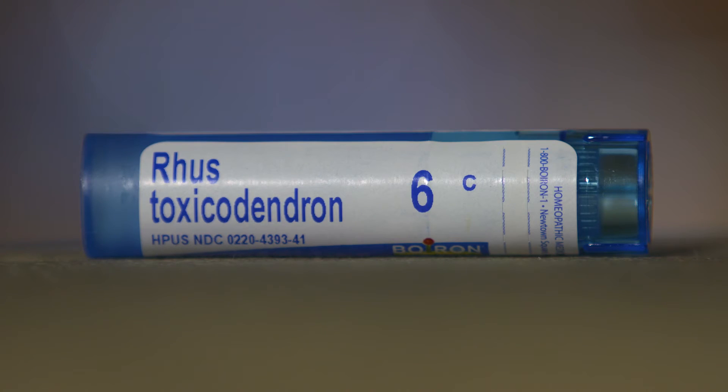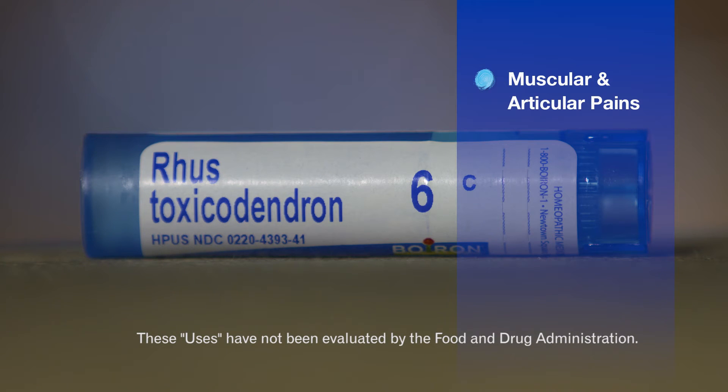Rhus toxicodendron can relieve muscular and articular pains at the beginning of motion that then improve with slow motion. It's perfect for physical therapy or when starting a new sport.